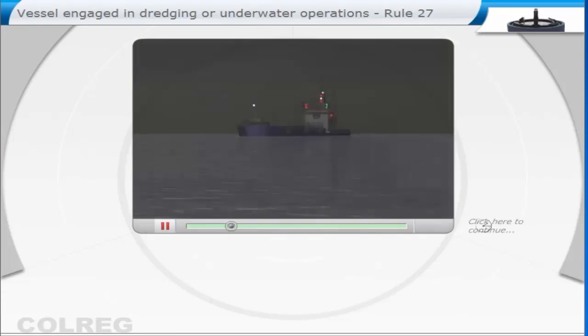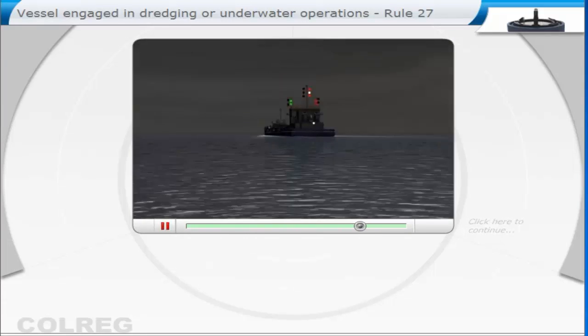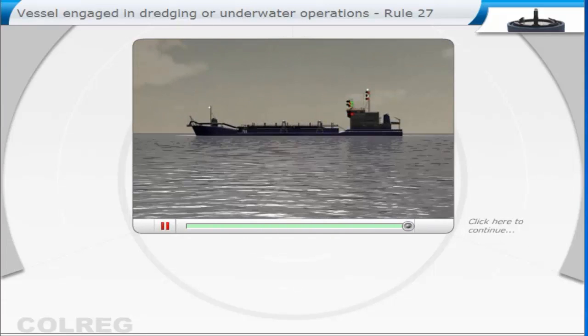When an obstruction exists, the ship will also display two all-round red lights, or by day two balls, indicating the side on which the obstruction exists. Two all-round green lights, or two diamonds by day, indicating the side where vessels may pass.